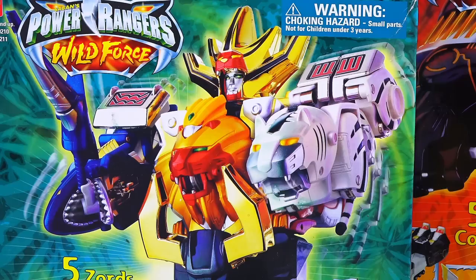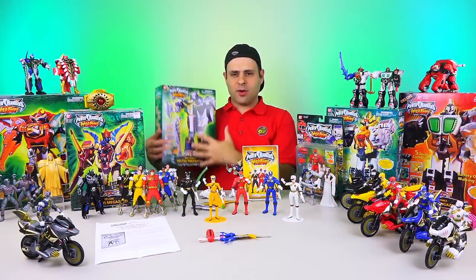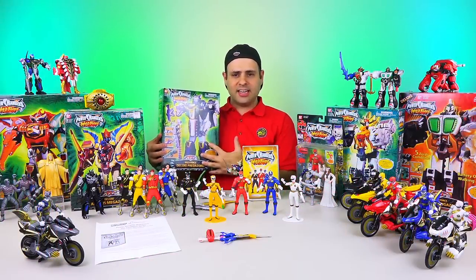I thought these boxes were so pretty. What do you guys think — do you like the see-through windows like we get now, or do you like it when you couldn't see in? I kinda prefer this.